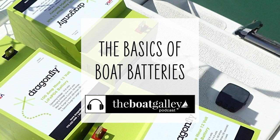I'm Carolyn Sherlock, and on this episode of the Boat Galley Podcast, I'll share some basic definitions of the different battery types, as well as their pros and cons for cruisers.